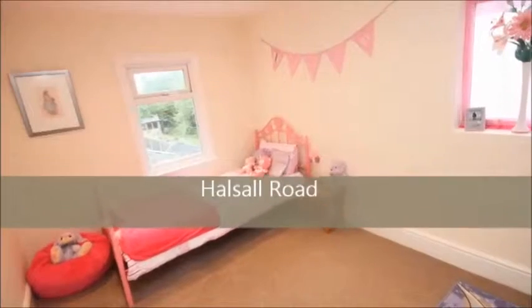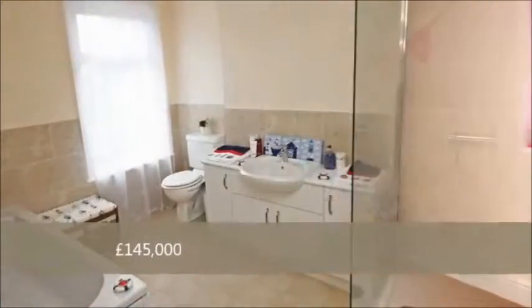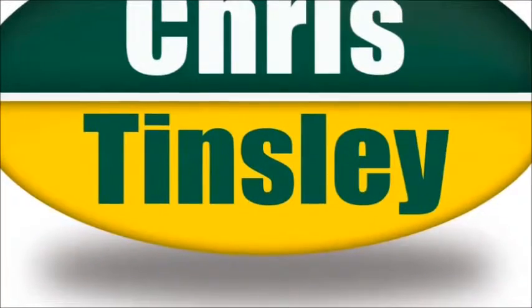Simply move in, put your feet up and enjoy your new home. If you like the look of this property or any others that we might have for sale, simply call us now or pop into our town centre office for further information.